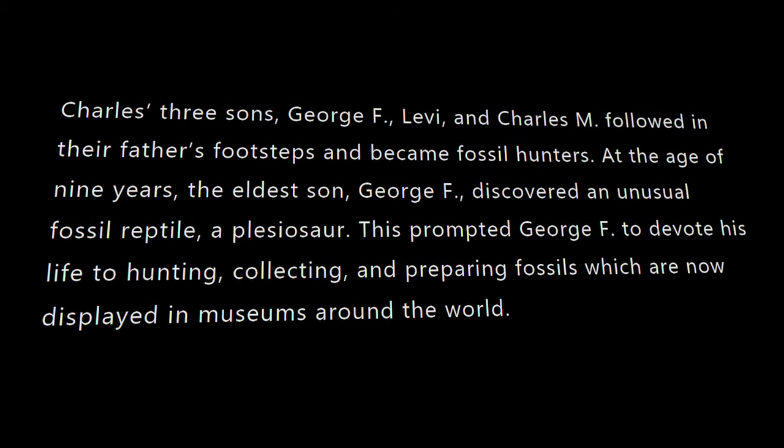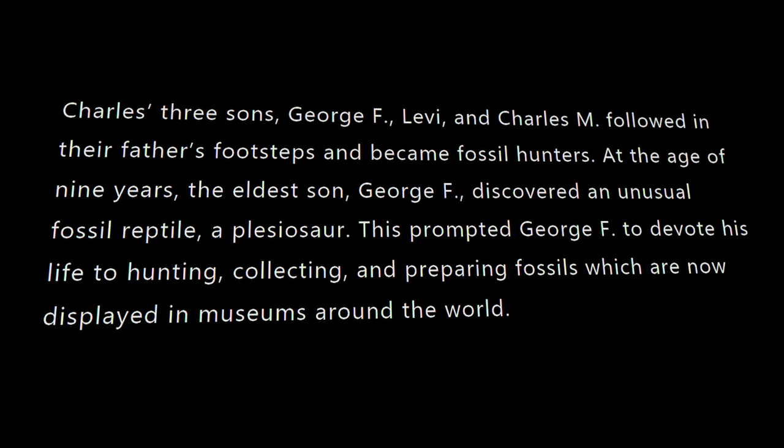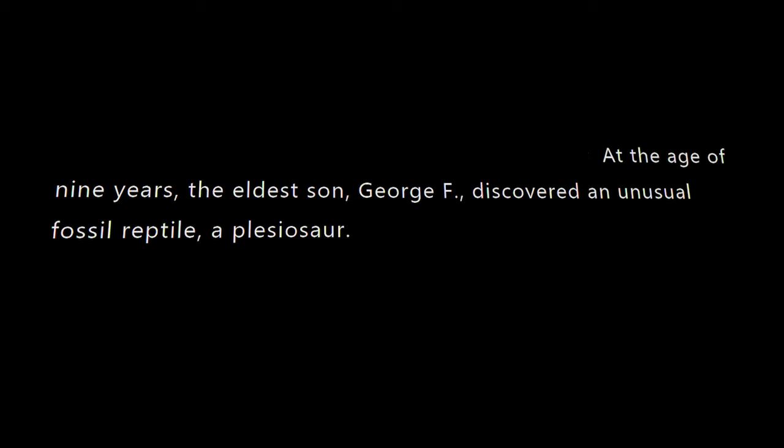George F. Sternberg, son of the great paleontologist Charles Sternberg. When he was only nine years old, George went exploring in Bear Creek one day and found the fossil of a plesiosaur. This moment marked the beginning of the biggest museum in Hays, Kansas — the Sternberg Museum of Natural History.